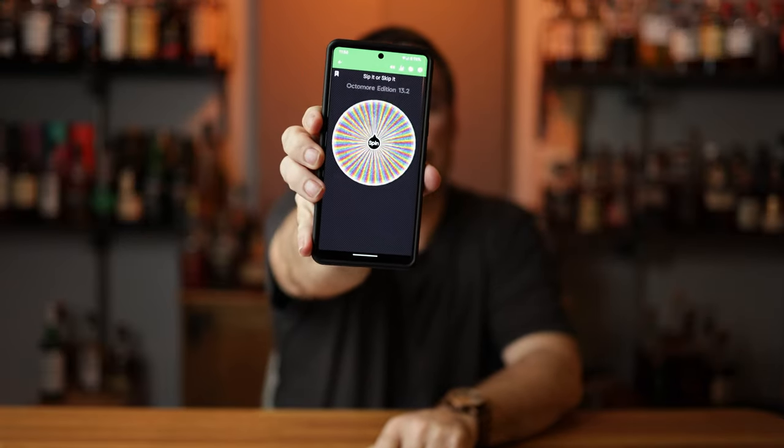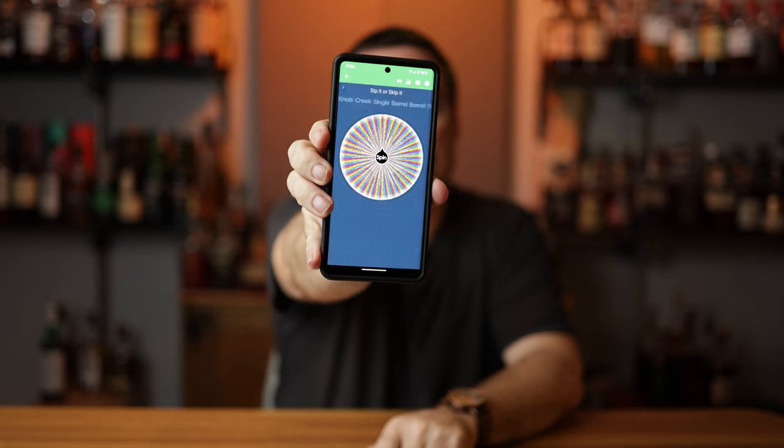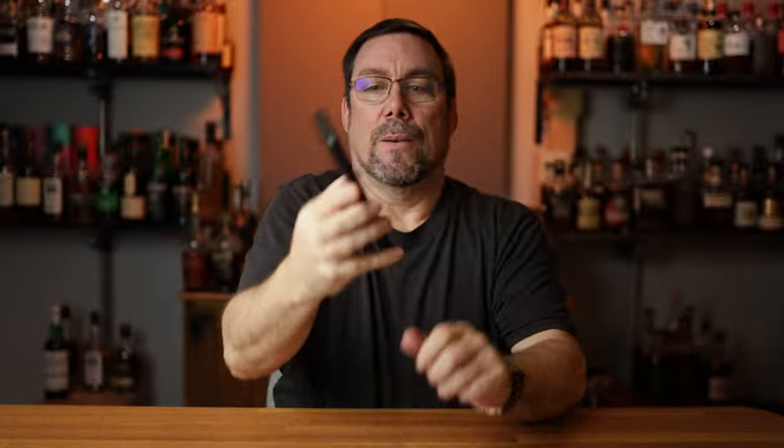Let's spin the wheel and see what we're doing today. We got Knob Creek Single Barrel 9 — Knob Creek Single Barrel 9 Year. Let me go and pull this off the shelf and pour it. Let's talk about it a little bit.